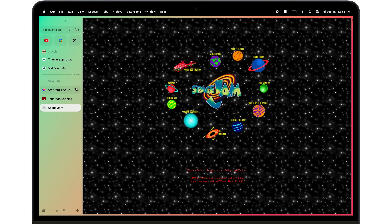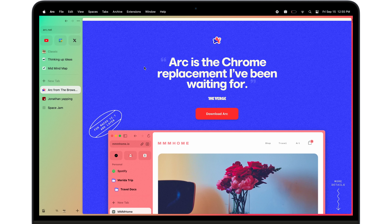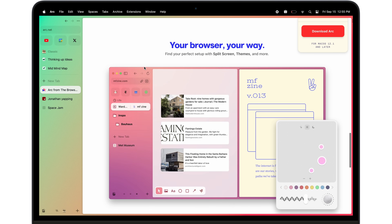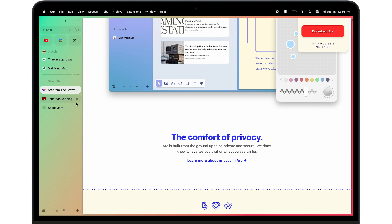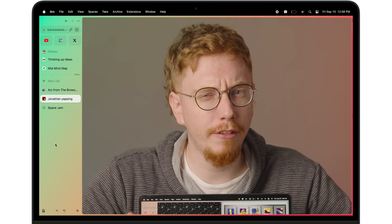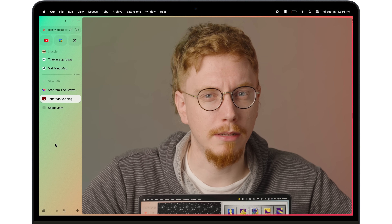There's a new web browser that everyone's talking about. It's called Arc and it was just released only for Mac and iOS. It claims to be an operating system for the web that will usher in a whole new way of browsing. I'm trying it and it's pretty neat, but it does however face one big problem.